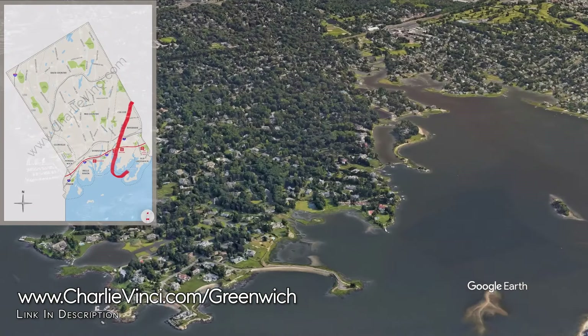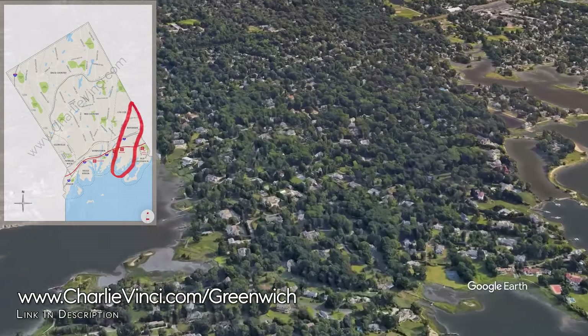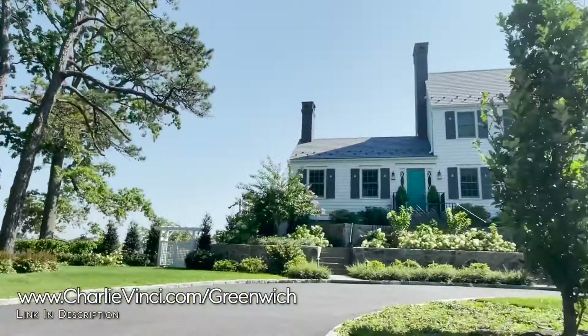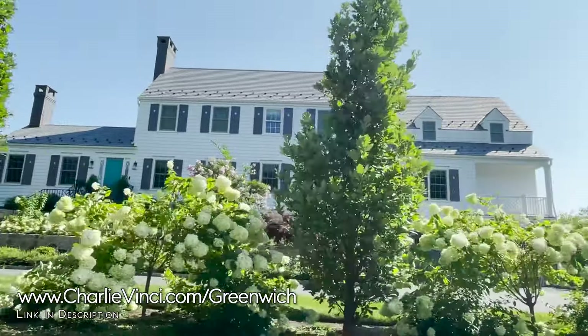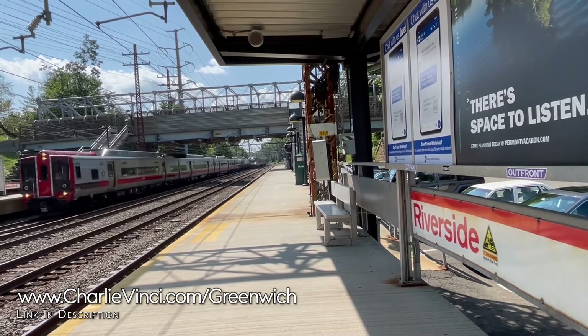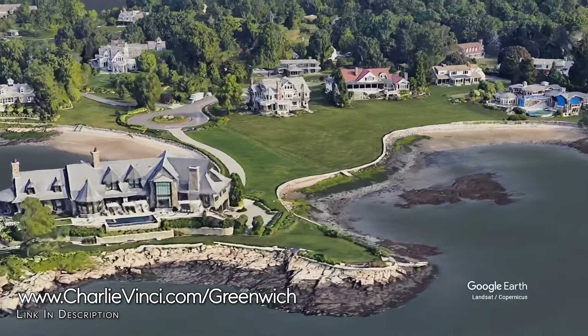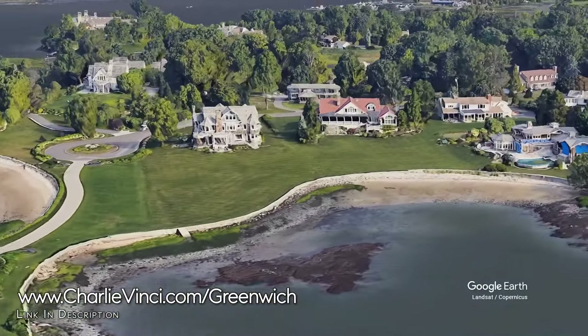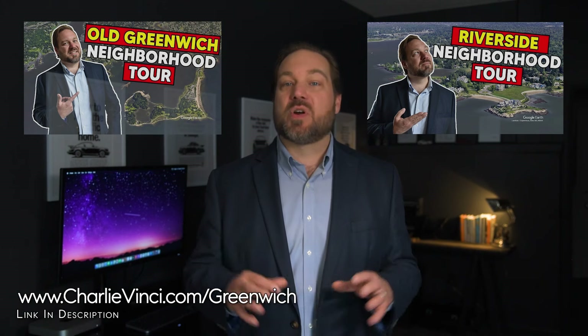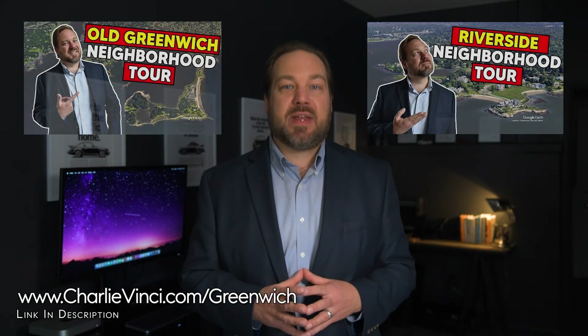Let's explore Riverside. Much of Riverside has easy access to the village in Old Greenwich and Todd's Point. The neighborhoods of Old Greenwich and Riverside are similar in many ways, including that they both have a dedicated train station. One of the most noticeable differences is that the neighborhood of Riverside often has more estate-like properties. Old Greenwich and Riverside are so popular we created a detailed video tour on each of them — check them out if you are seriously considering either of these neighborhoods.